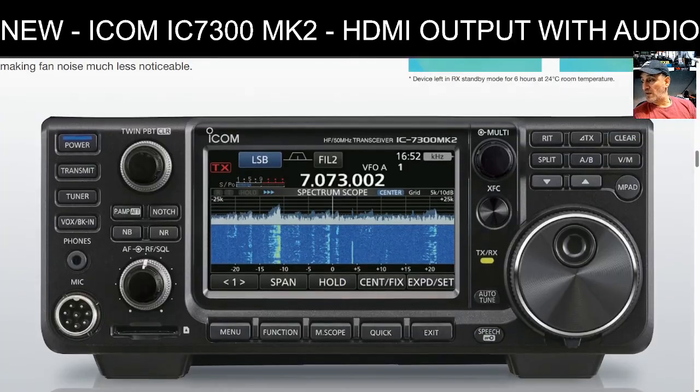Looking at the front panel, I don't think you see anything different visually apart from the blue power button — I even joked that you could order a blue button to replace the green one on the original 7300 and it would look the same. I'd like to know if the screen has been improved — sharper or clearer — though it's already a very good screen. You've got the large tuning knob, twin PBT, filter display, small buttons for notch, NR, noise blanker, preamp, and attenuator.